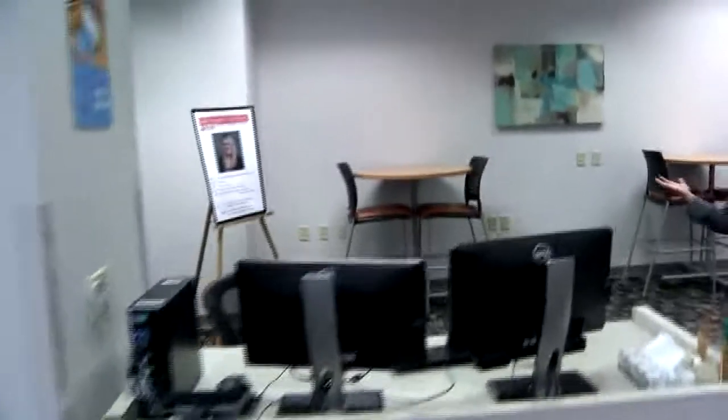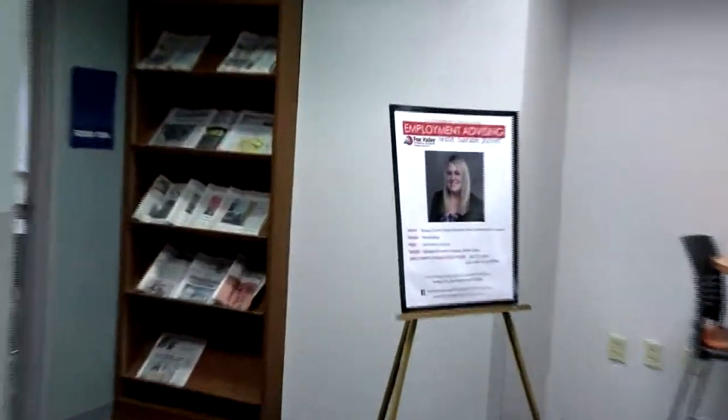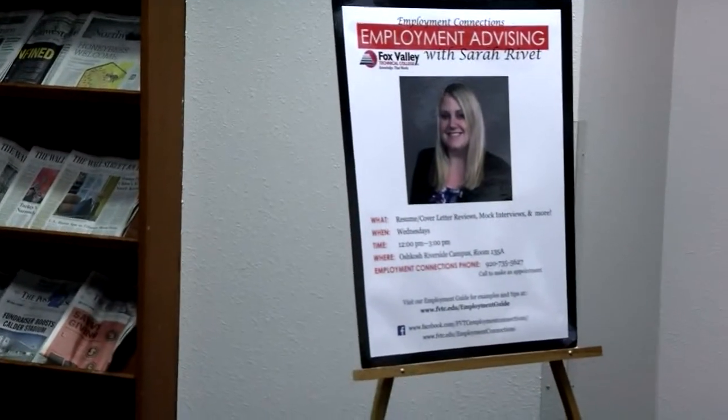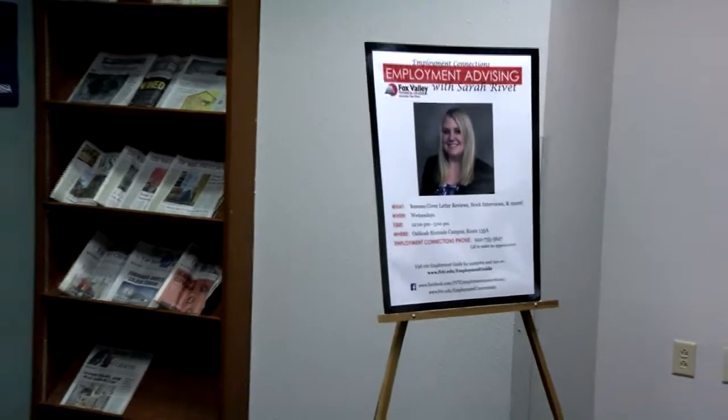We also have representation from Employment Connections down here. They come down every Wednesday afternoon, which is a great way for students who are trying to enhance their career search to get help right from the campus.